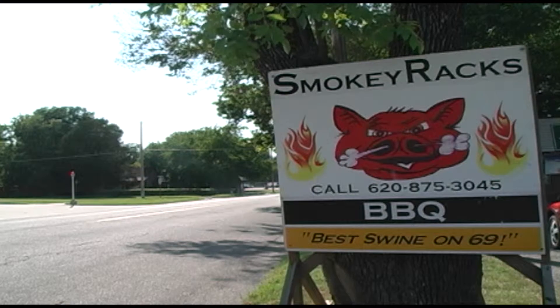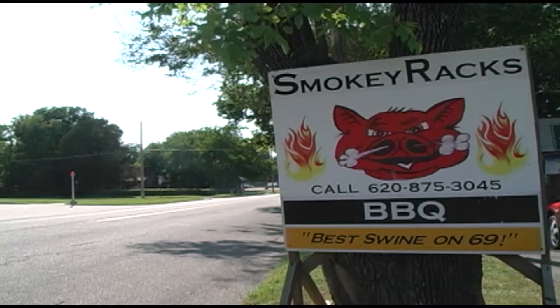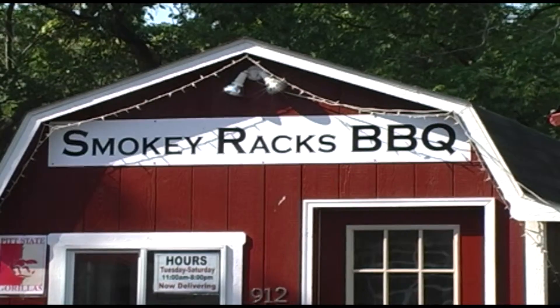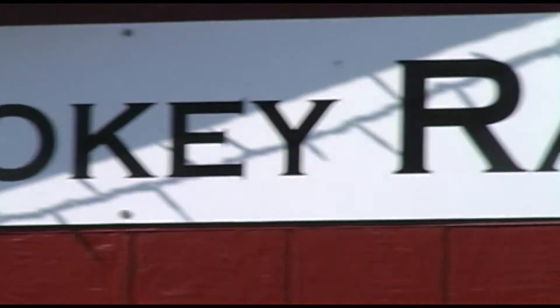Welcome back. If you're craving good barbecue, we have just the place. Ty Grotius takes a bite out of this slow-cooked goodness. Here in Pittsburgh, you can find the best swine on 69. Look for the tiny red hut on West 4th Street, where big things come in small packages.